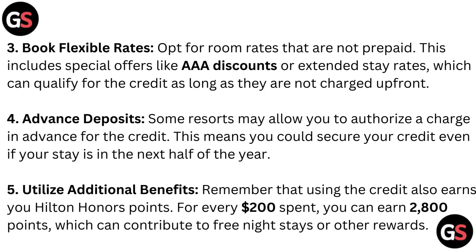Book flexible rates. Opt for room rates that are not prepaid. This includes special offers like AAA discounts or extended stay rates, which can qualify for the credit as long as they are not charged upfront. Advanced deposit. Some resorts may allow you to authorize a charge in advance for the credit, meaning you could secure your credit even if your stay is in the next half of the year.